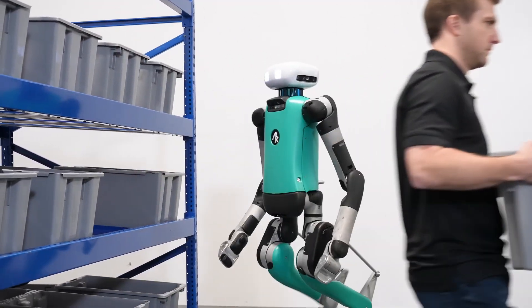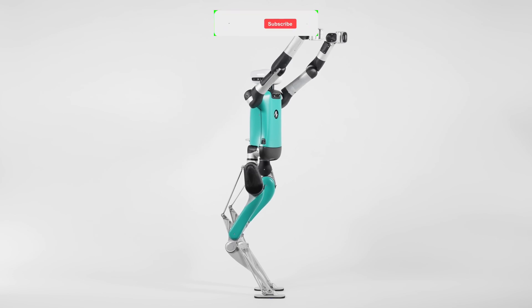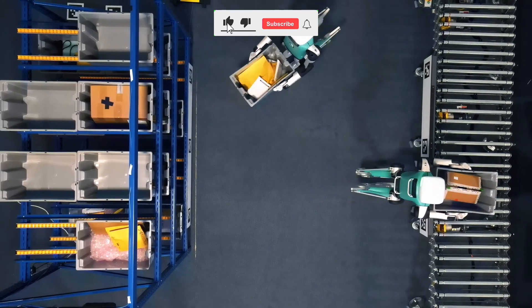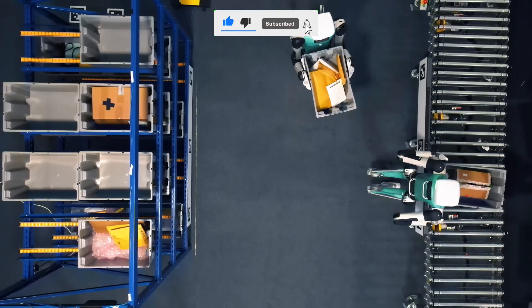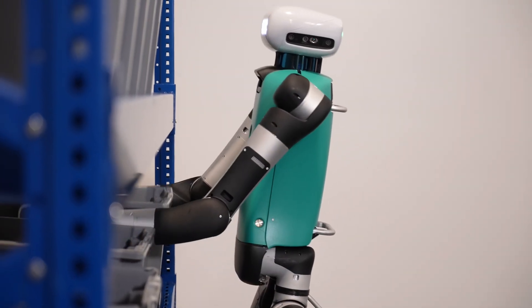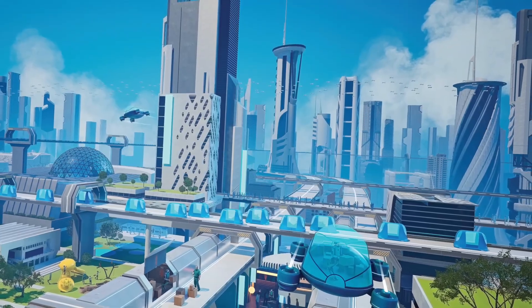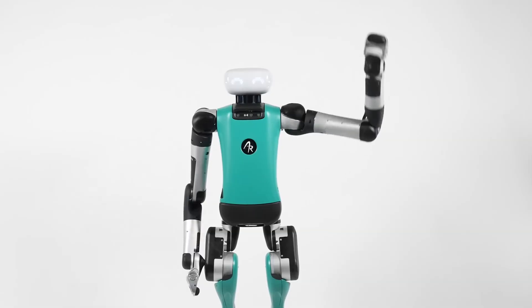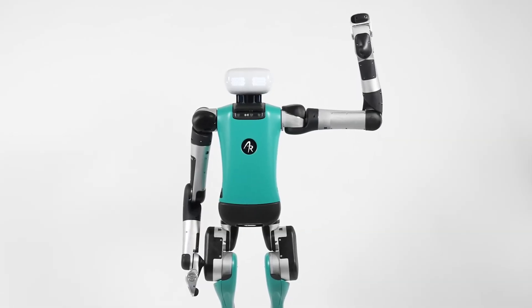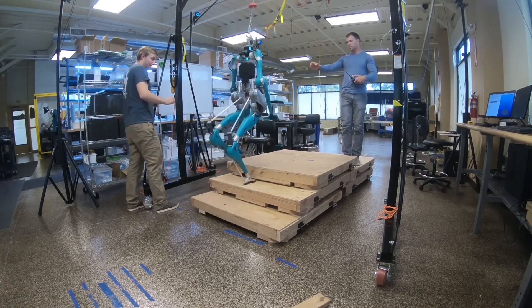Digit does it all with human-like dexterity. Equipped with cutting-edge sensors and computing power in its torso, Digit sees and understands its environment, making it an ideal teammate in any warehouse scenario. And the best part — it's designed to adapt. Through simple software updates, Digit evolves, ensuring it can handle a variety of tasks and switch roles effortlessly. As we step into the future of warehousing, Digit isn't just keeping pace, it's setting the pace.